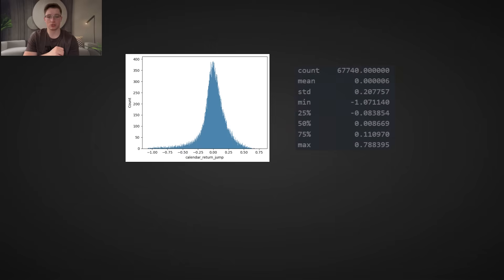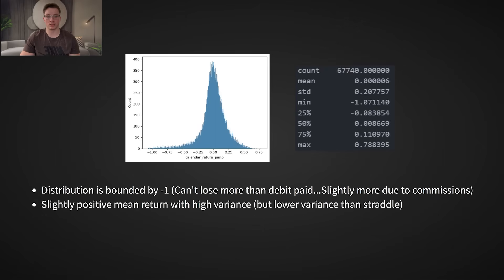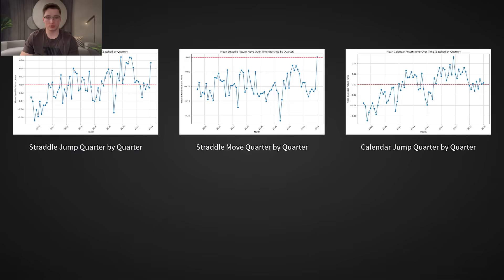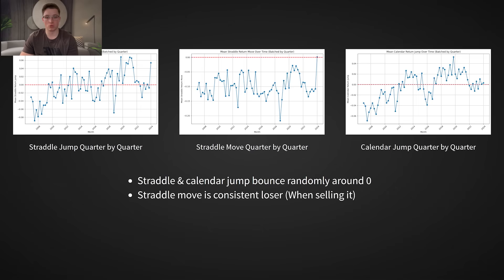Now let's compare this to the calendar jump strategy. The calendar's distribution looks far more stable — lots of small, consistent winners, and fewer extreme losses. The worst-case scenario for the calendar is losing the entire debit paid. We also notice the near-0% mean return, showing we'd break even if we just blindly traded all events. Looking at quarter-by-quarter performance, the straddle jump returns fluctuated wildly around the zero line, showing no consistent long-term edge when traded blindly. The calendar spread also showed random fluctuations around the zero line, confirming there is no real long-term edge if trading all events. This is why we have predictor variables.